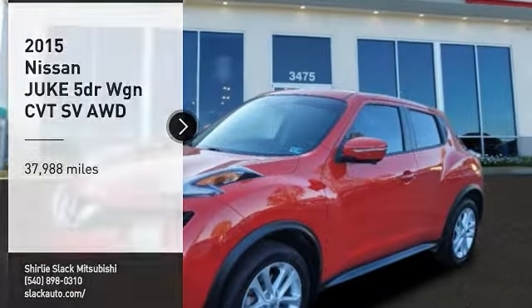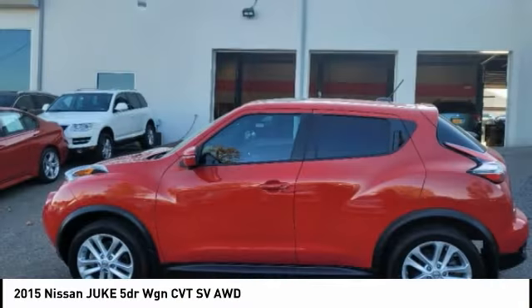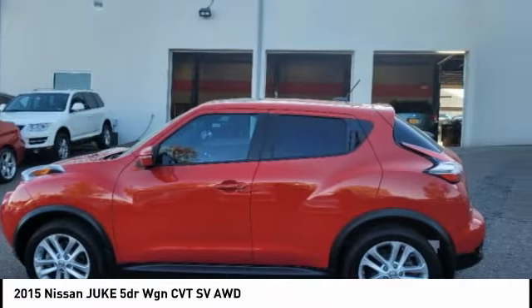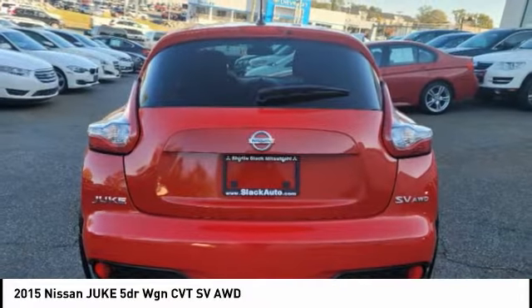Take a ride in the 2015 Juke. The Juke is an adaptable and intelligent ride where handling meets turbocharged performance. This unique, sporty, compact crossover fits your personal style perfectly.